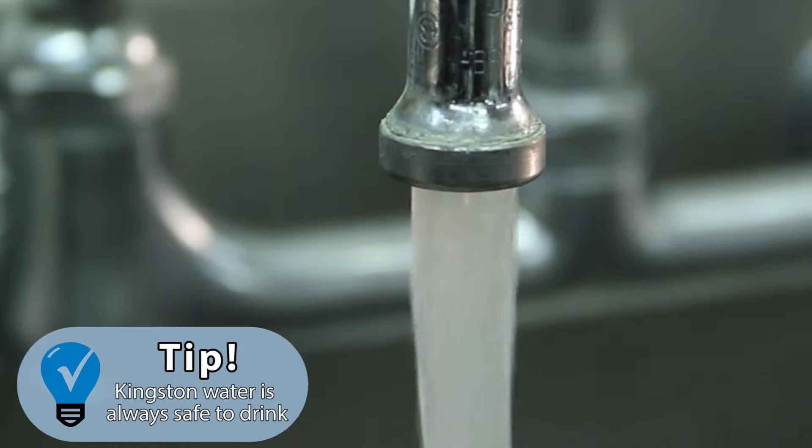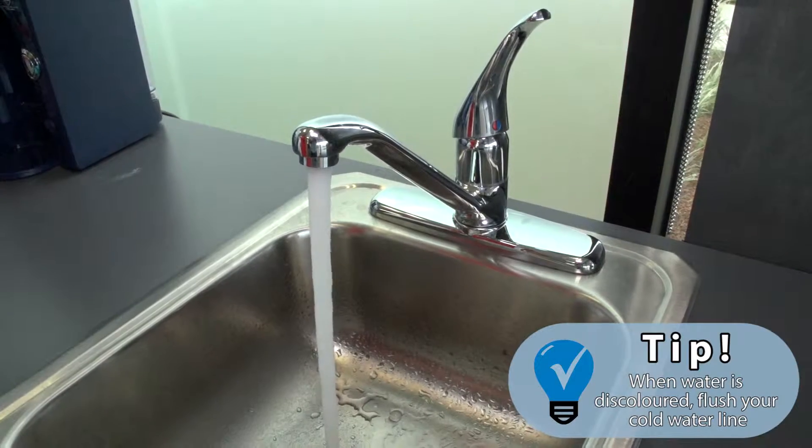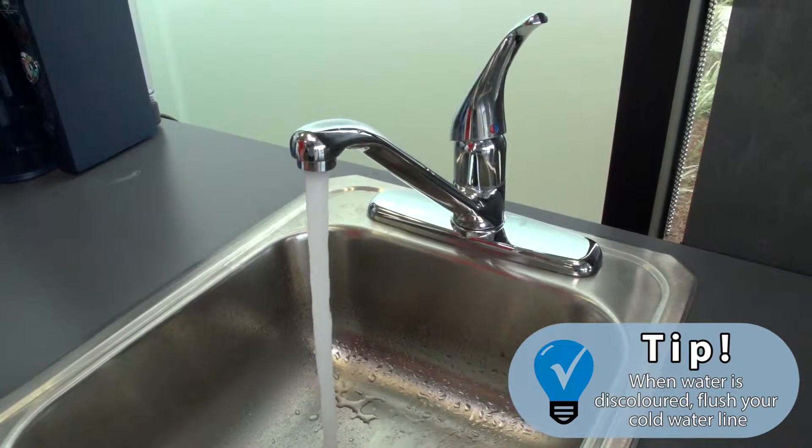The four quick tips that everybody really needs to remember: water is always safe. We'd ask that you flush your system when this happens, preferably from the cold water line that's closest to your water meter. Let it run for five to twenty-five minutes — it should clear itself up. If it doesn't, please give us a call and we'd be glad to investigate.